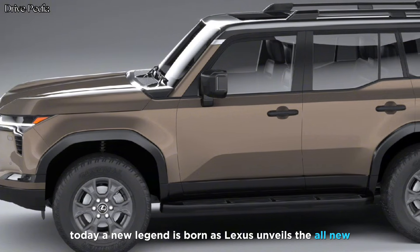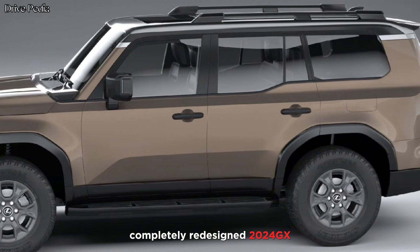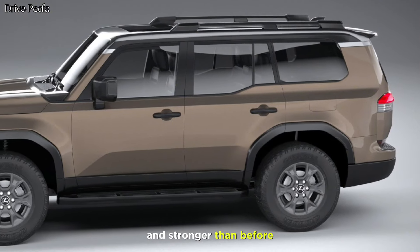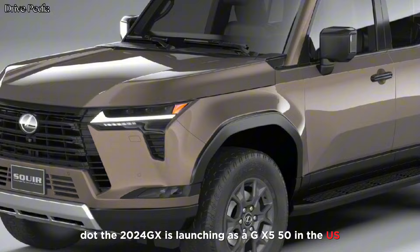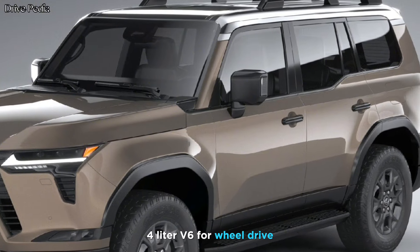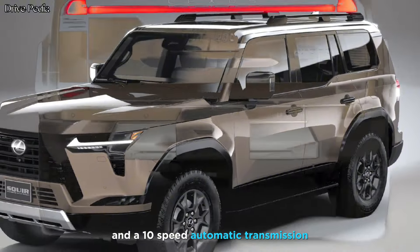A new legend is born as Lexus unveils the all-new, completely redesigned 2024 GX. It's built on a new platform that's lighter and stronger than before. The 2024 GX is launching as a GX550 in the US, and this model comes with a twin-turbo 3.4-liter V6, four-wheel drive, and a 10-speed automatic transmission.